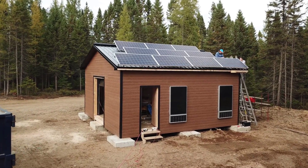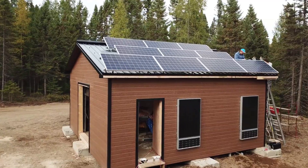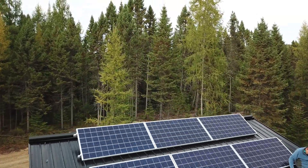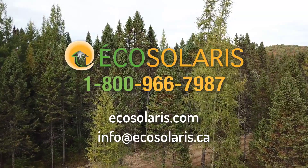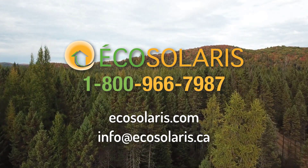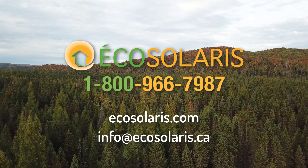All the off-grid systems that we design and install are unique depending on the energy needs of the client and their budget. We hope that a tangible example of an off-grid installation like this one will help you visualize your future setup. For any assistance or a quotation, don't hesitate to call us at 1-800-966-7987 or write us an email at info@ecosolaris.ca.